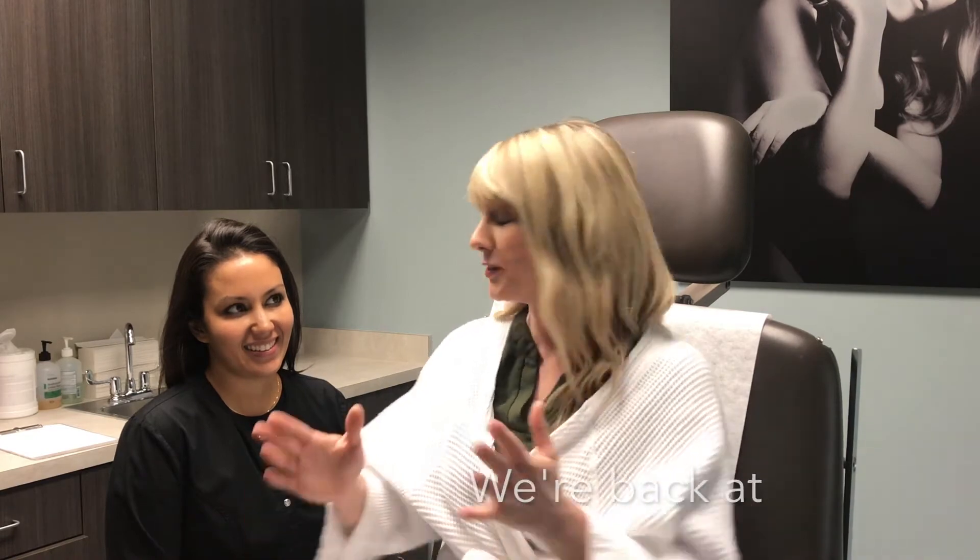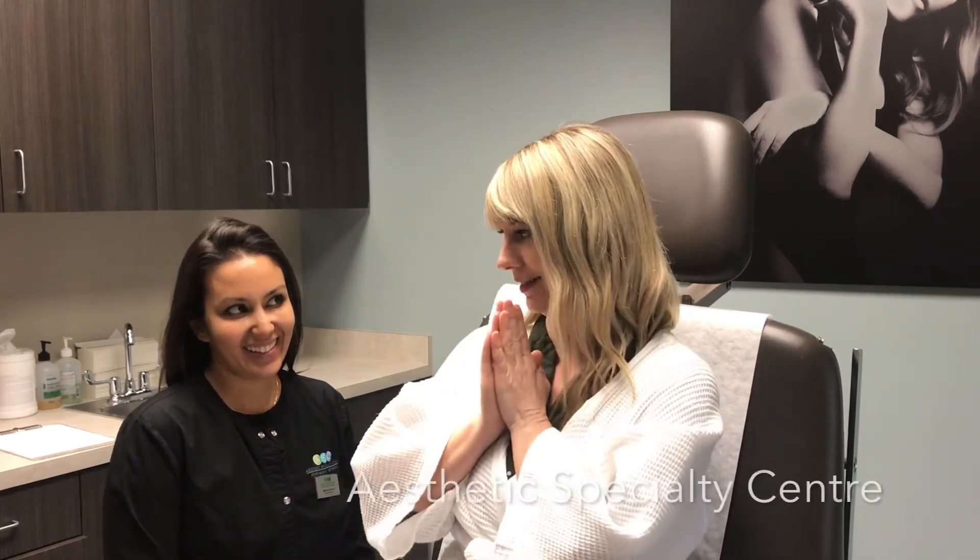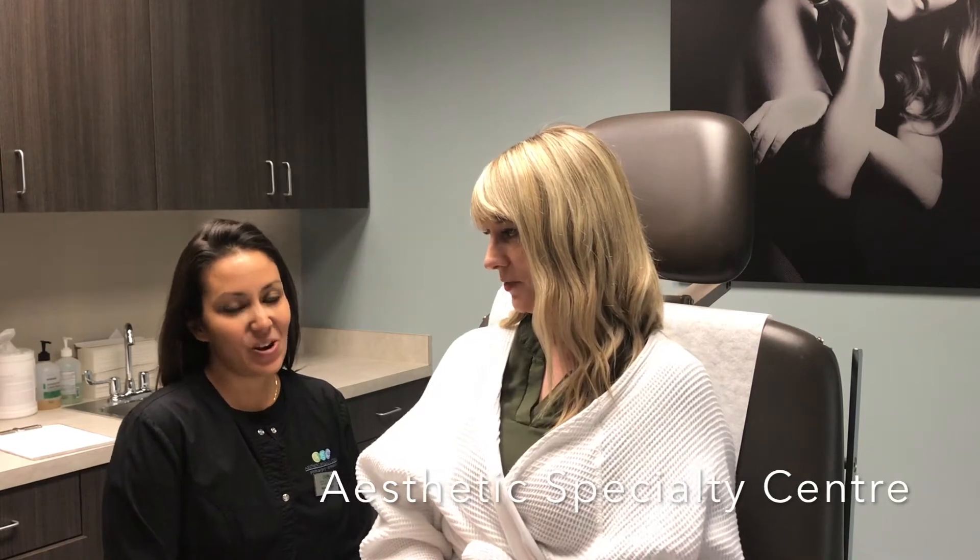It's Renee Rails with Lifestyle Publications and I'm back at Aesthetic Specialty Center because it's a new year, it's a new me, and I've also noticed with this new me I'm starting to get a little something here. Missy, what can I do to help it?